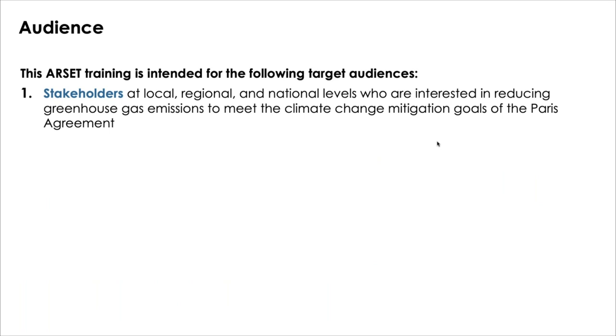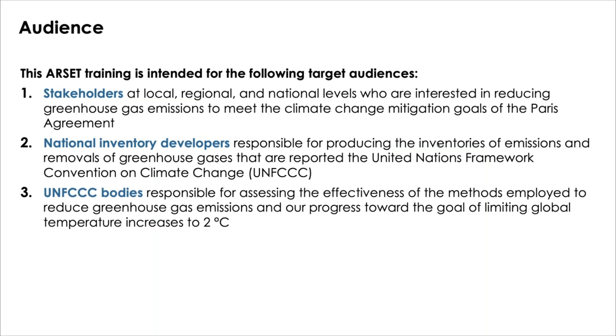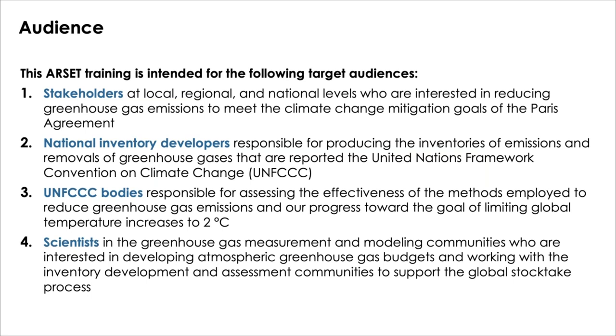And national inventories and top-down atmospheric budgets for tracking greenhouse gases. The audience for this webinar series is intended for stakeholders at local, regional, and national levels who are interested in reducing greenhouse gas emissions to meet the climate change mitigation goals of the Paris Agreement; national inventory developers responsible for producing the inventories of emissions and removals of greenhouse gases reported to the UNFCCC; UNFCCC bodies responsible for assessing the effectiveness of methods employed to reduce greenhouse gas emissions and progress toward limiting global temperature increases to 2 degrees centigrade; and scientists in the greenhouse gas measurement and modeling communities interested in developing atmospheric greenhouse gas budgets and supporting the global stocktake process.